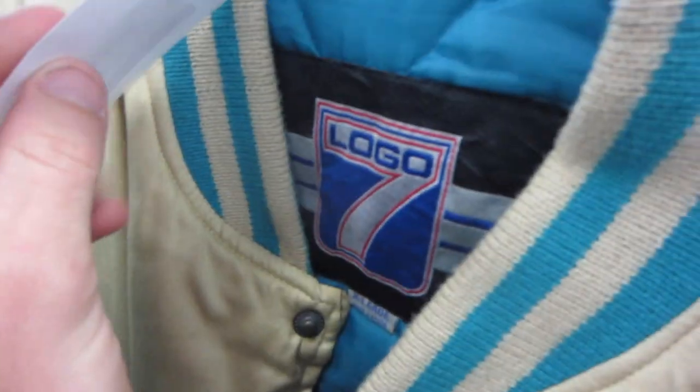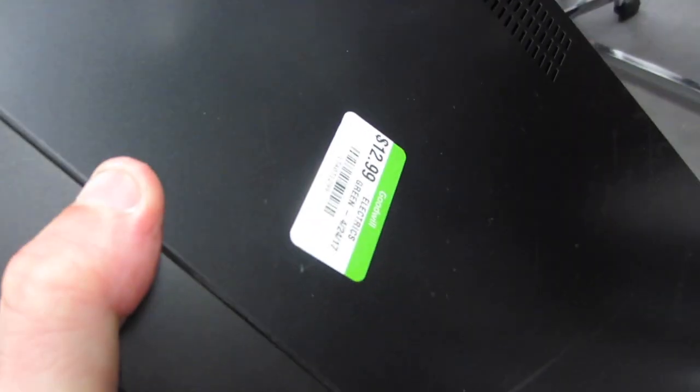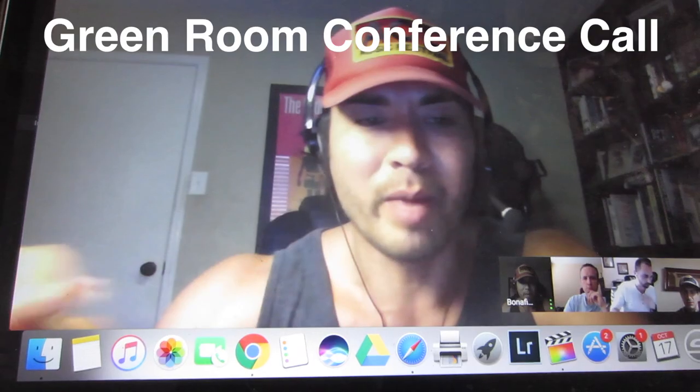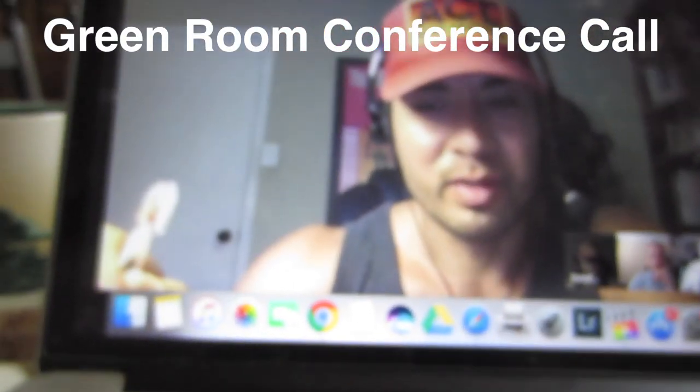Thrift store number three — we did not just find the Logo 7 Dolphin exclusive, super sick. We're going to grab this for $8.99. We're also going to grab a DVD/VHS combo for $12.99 — Sony.